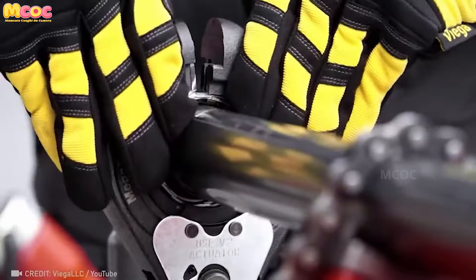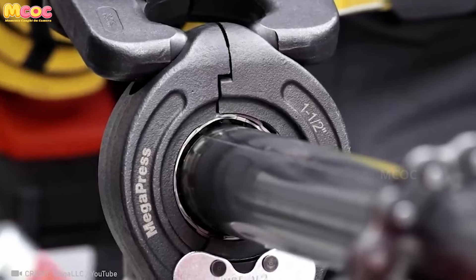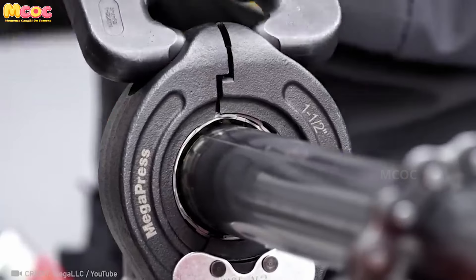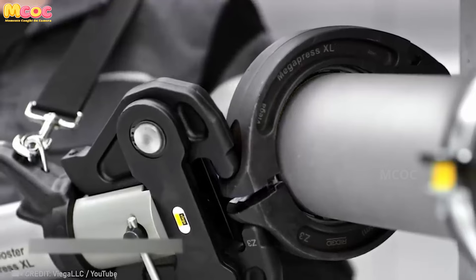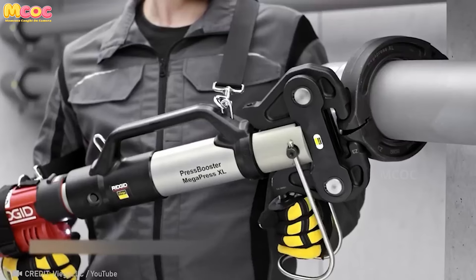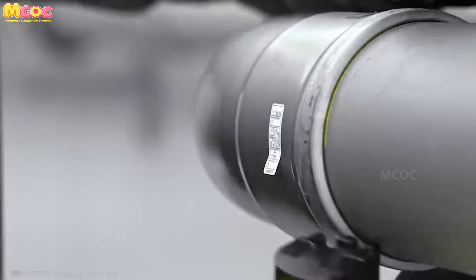The mega press XL ushers in an era where the fusion of pipes, regardless of their size and thickness, is accomplished not with the sparks of welding but with the click of connection. In seconds, what was separate becomes whole, defying traditional methods with a simplicity and efficiency that feels like alchemy.